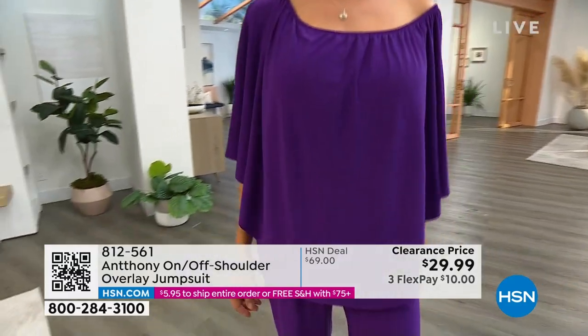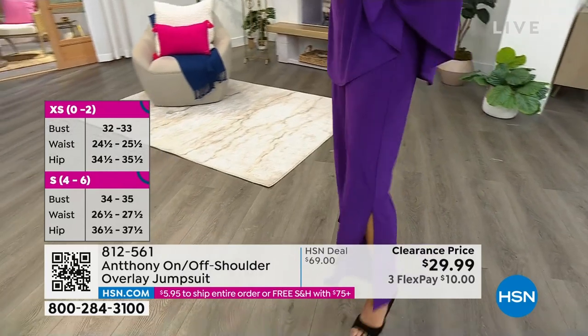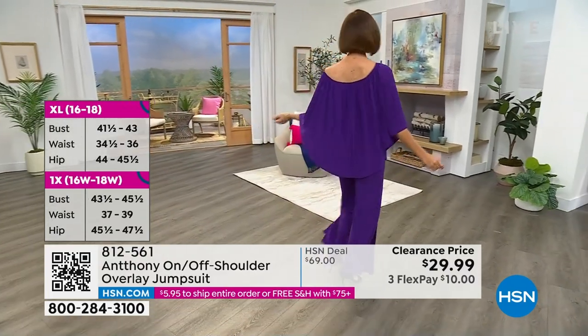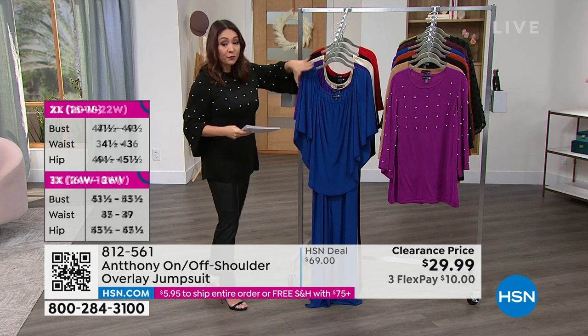Extra small on Donna. In the purple, 113 people can own it. Extra small and small are about to sell out — if you want it in the purple, that's your size, you have to be purchasing it now. In the Monaco blue, which is the one that Anthony was just showing, I have 150 people.